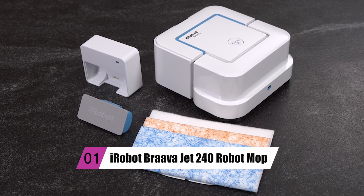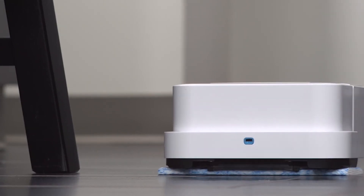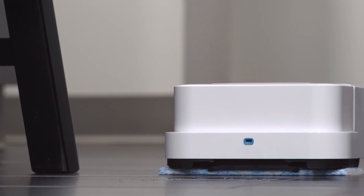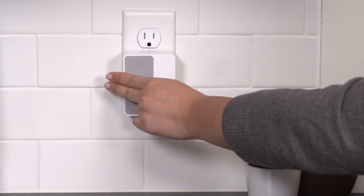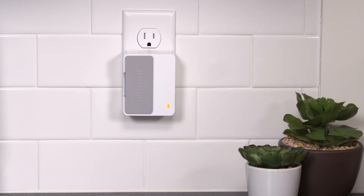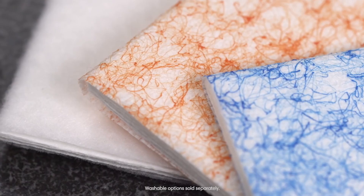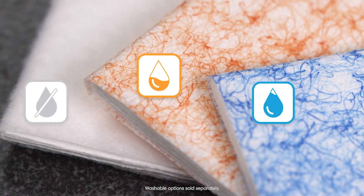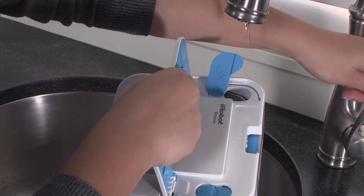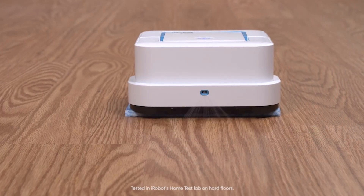Last but not least, the iRobot BravaJet 240 robot mop. The iRobot BravaJet 240 is one of the most economical robot mops available, costing under $200. Despite being substantially smaller than many of the other models, it packs a punch in terms of cleaning power, and it's particularly useful for cleaning up tiny places. Because of its small size, the BravaJet 240 has an advantage — it can go into nooks and crannies that other models cannot.